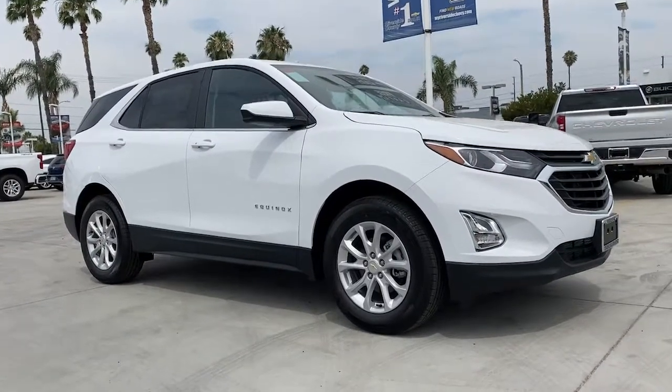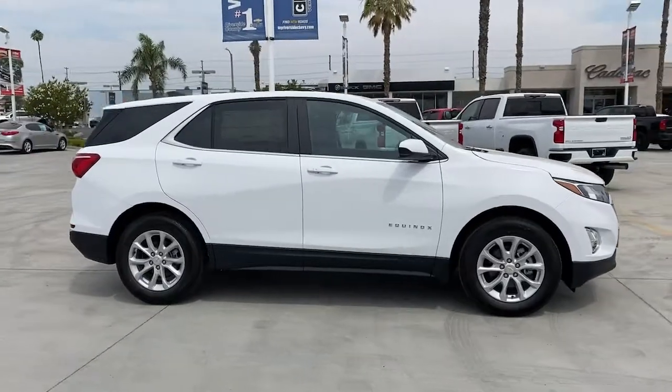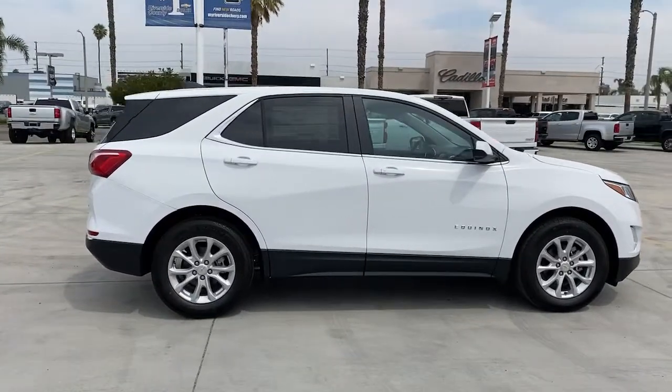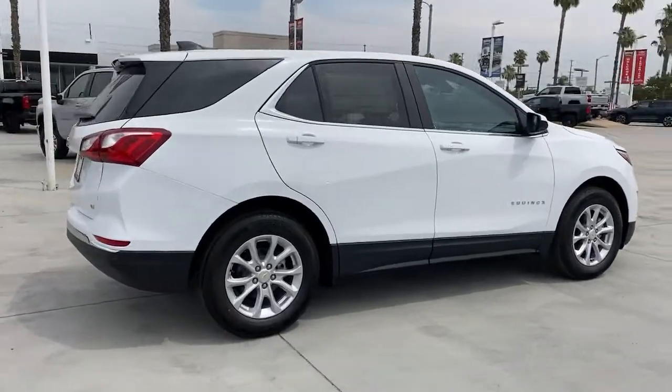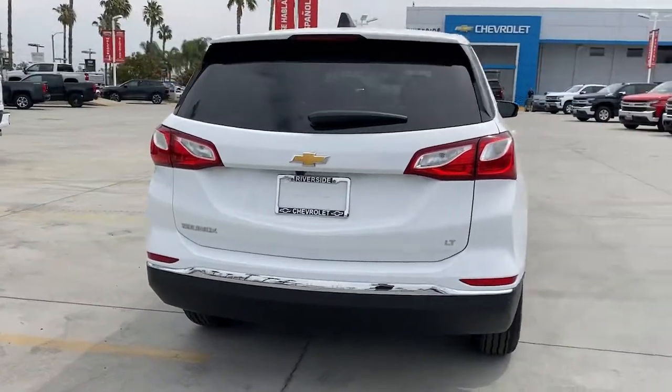Enjoy the view of this 2021 Chevrolet Equinox. The advanced safety features, passenger-friendly cabin, generous cargo space, and connected technology of the Equinox help you navigate every twist and turn of the road with confidence and style.